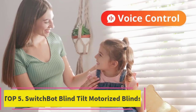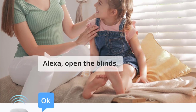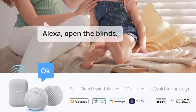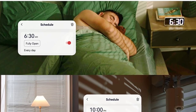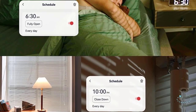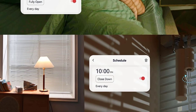Top 5: SwitchBot Blind Tilt Motorized Blinds. Made from ABS plus PC with UV-resistant coating, it makes retrofitting blinds easy — SwitchBot Blind Tilt removes the need to replace existing louvers, and with simple installation, you can make your blinds smart instantly. It features a built-in 2000mAh lithium battery and includes a solar panel for endless, environmentally friendly charging.